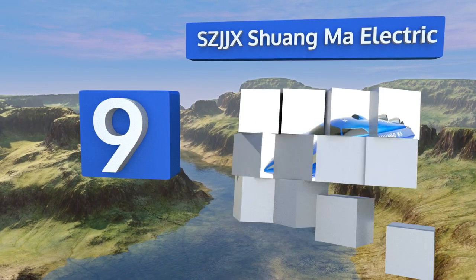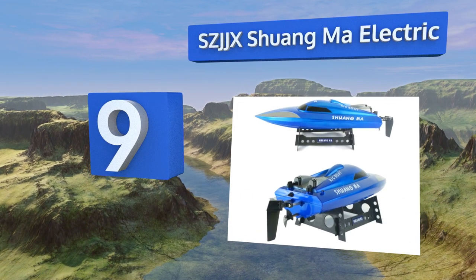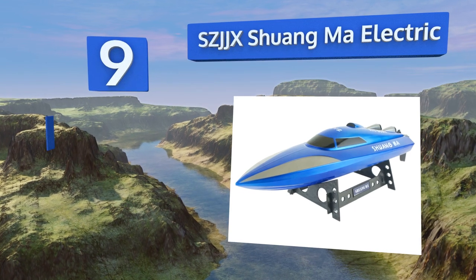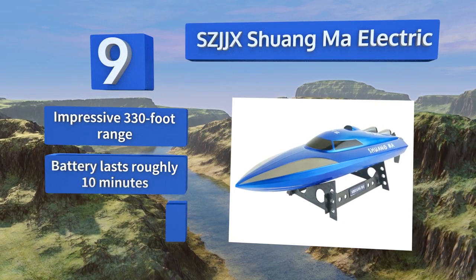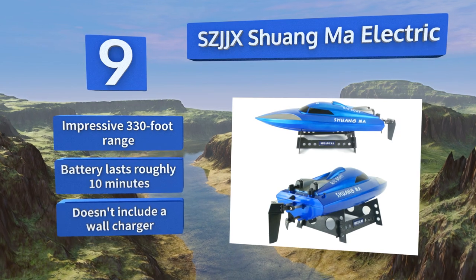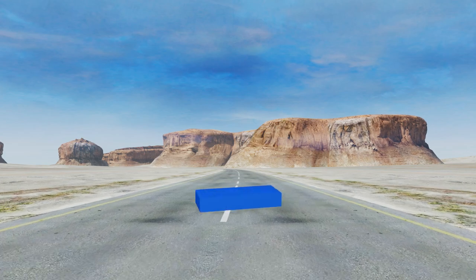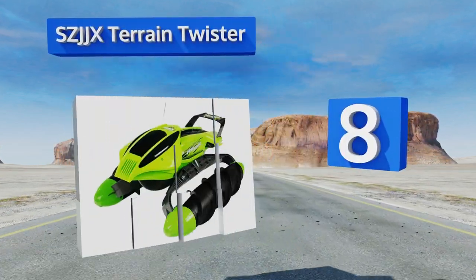At number nine, the SCJJX Schwangmar electric boasts an anti-interference controller that can stay connected to your vessel even if there are a lot of other boats operating on similar frequencies. A brass contact on the propeller keeps the motor from running when out of the water. It has an impressive 330-foot range and the battery lasts roughly 10 minutes, but it doesn't include a wall adapter.